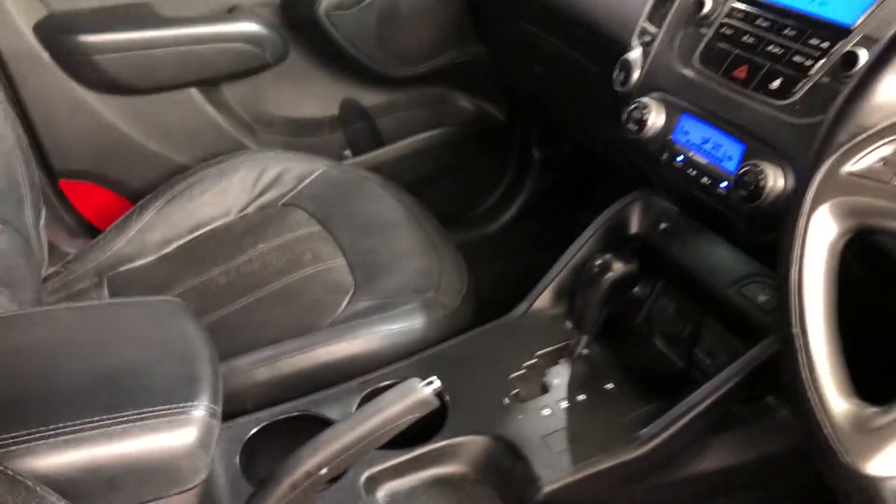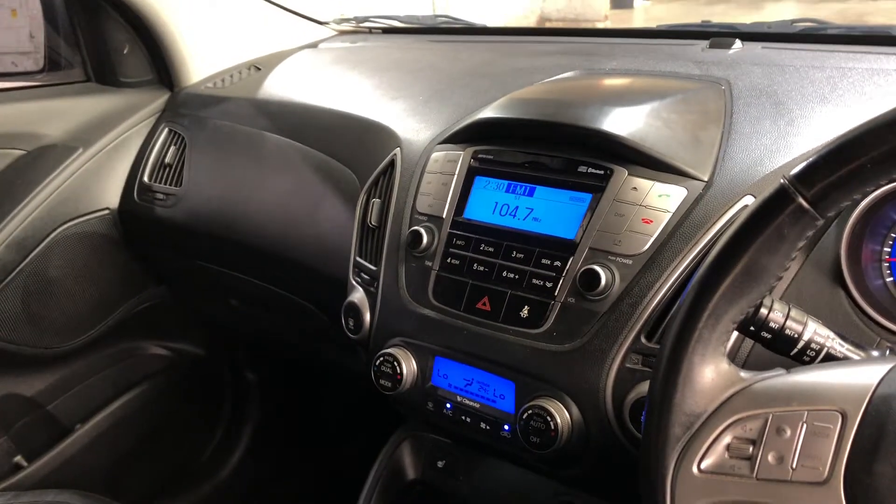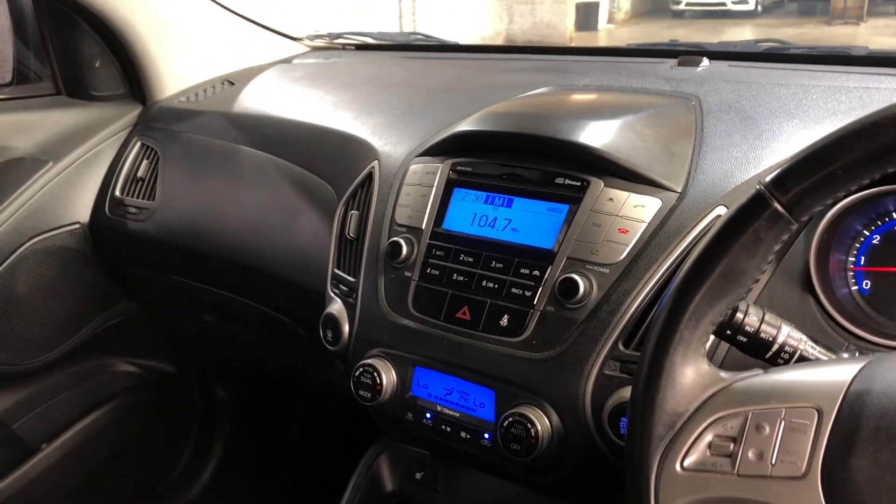This SUV comes with plenty of space in the boot with all rear passenger seats that fold forward. It comes with a leather interior throughout, fully automatic transmission, and all the original head unit including CD player and Bluetooth connectivity.